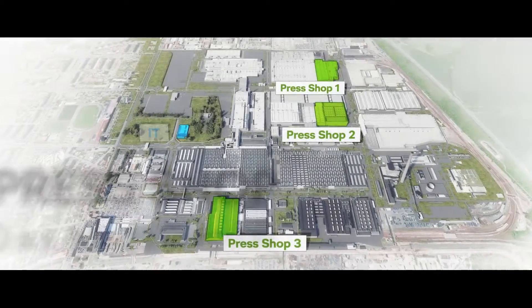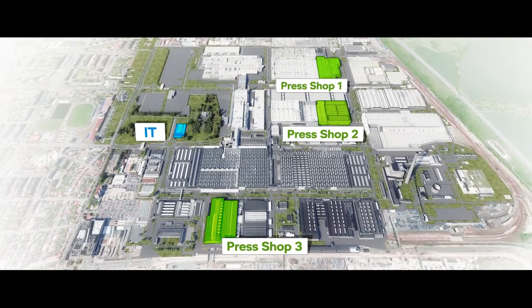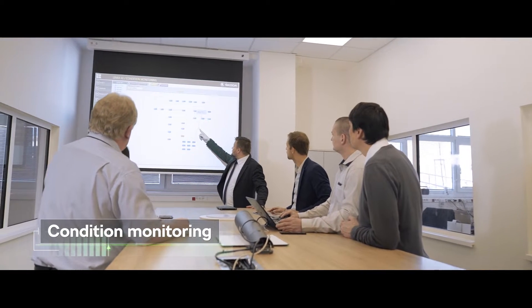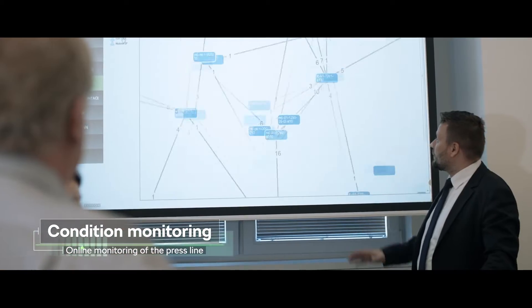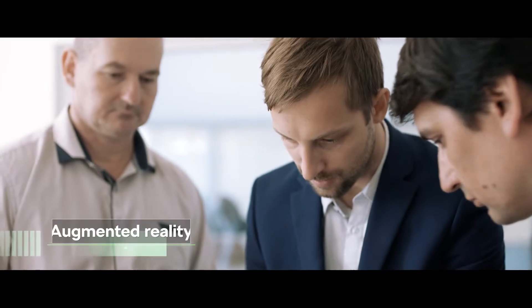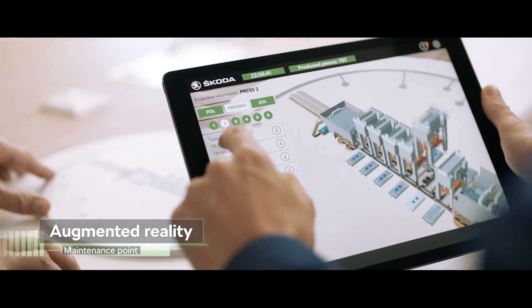In the Škoda plant, the digitalization of the press shops helped us to create one online smart maintenance system. Every day, we use condition monitoring data during our meetings, augmented reality for exploring press line elements and its mobile version directly for press line maintenance.